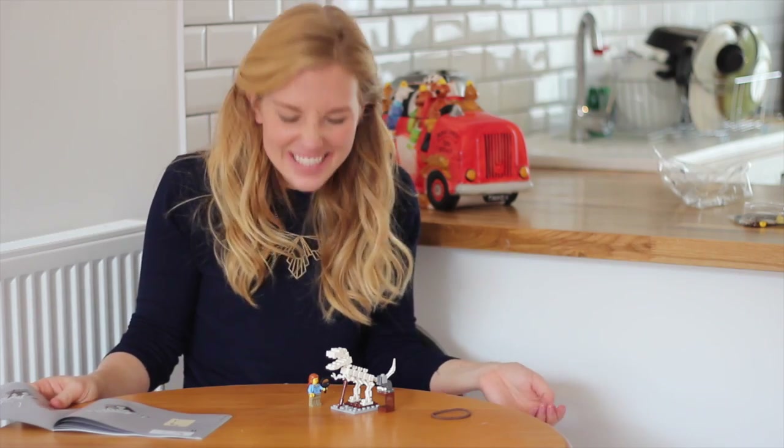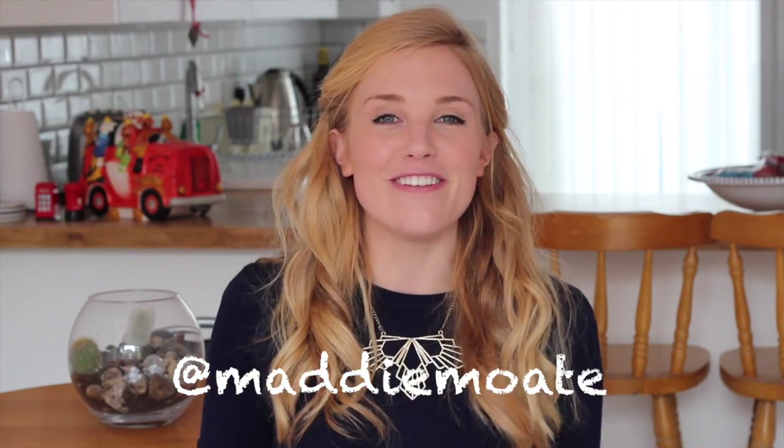How amazing is that? Thank you for watching, guys — I really hope you've enjoyed it. Give this video a thumbs up if you want to see me make the next two models in the kit and talk about two more of my favourite female scientists. Send me pictures on Instagram if you've already made up your own Research Institute box because I'd really love to see them, and I will see you next time. Bye!